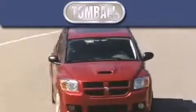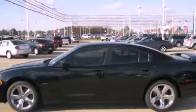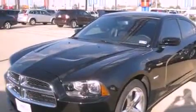Another fine vehicle offered by Tombaugh Dodge. This is a brand new 2012 Dodge Charger. It has a 5.7 liter 8 cylinder engine and a 5 speed automatic transmission.